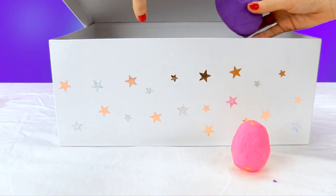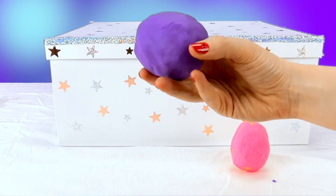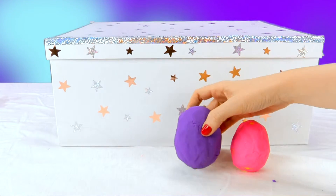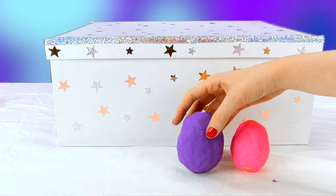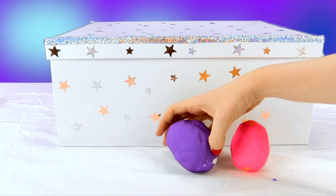Let's see the rest. It's another Play-Doh egg! This one is purple, but look how pretty it is! What do you think is inside? We'll see in a moment, but for now we're going to put it over here.